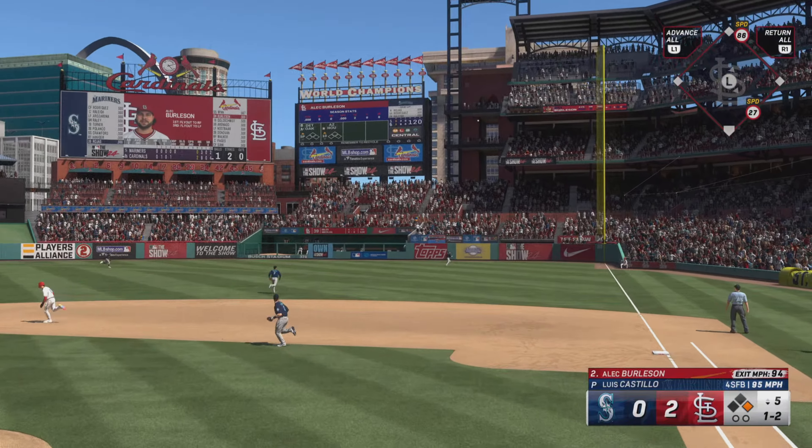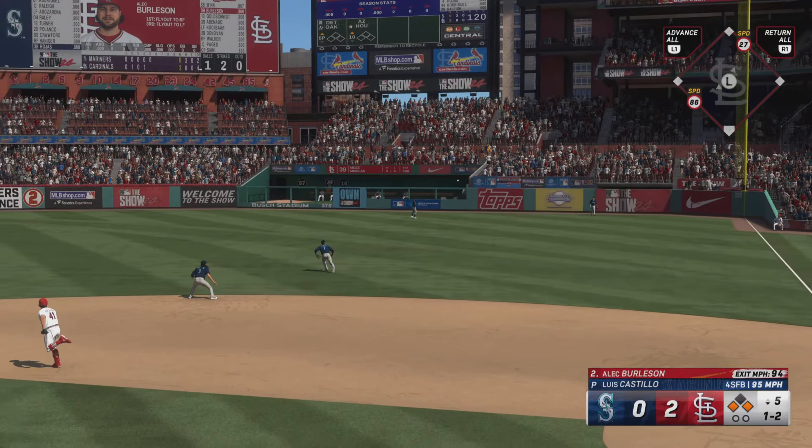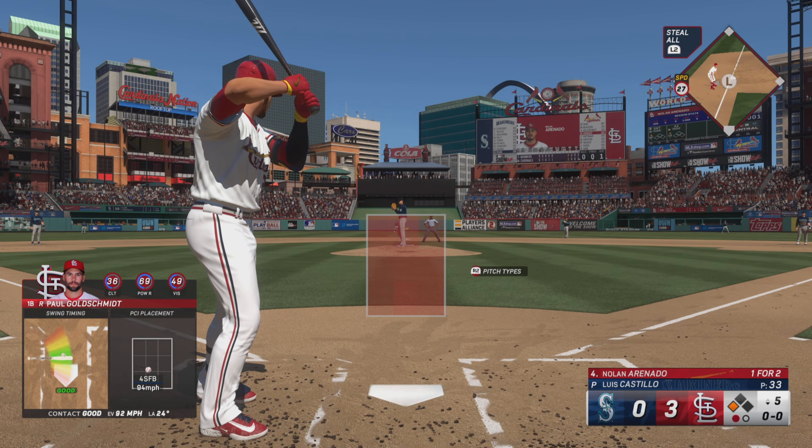And this one's blasted — it's got a chance. Heads down. One hops off the wall. Rounds third, headed for the plate. He'll score. And they lead. Hold on, hold on.